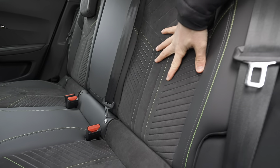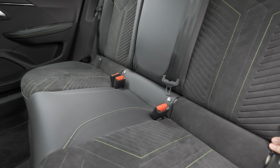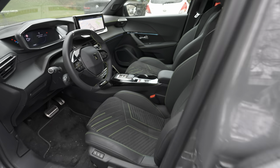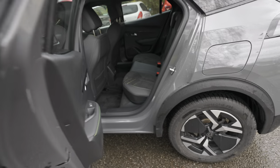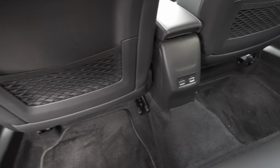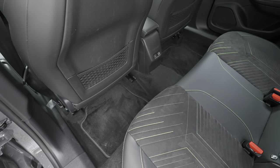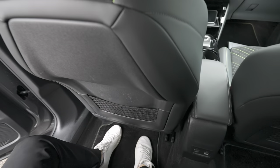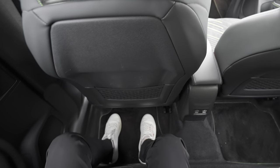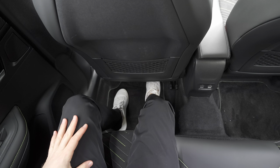The rear door entrance is huge. Inside, the seats look lovely — Alcantara in the middle with green stitches and leather on the sides. There are two child seat ISOFIX anchors in the rear (none in the front). In the middle there's no armrest — just leather. Behind the front seats there's storage space and two USB ports: one USB-C and one USB-A, which is very useful.